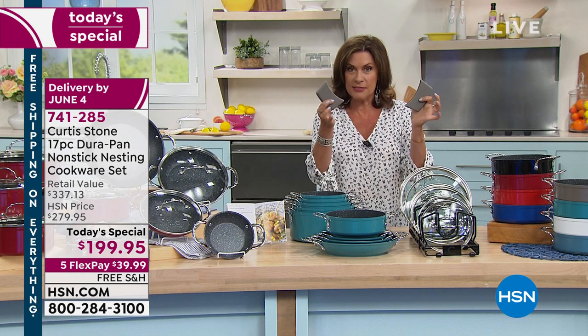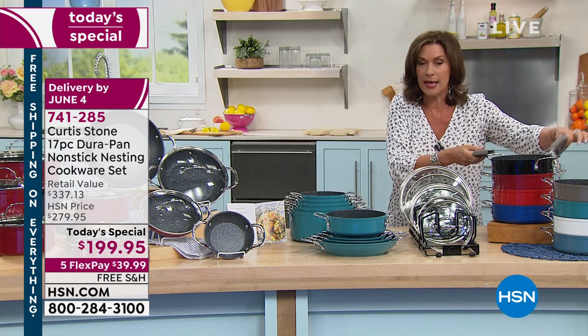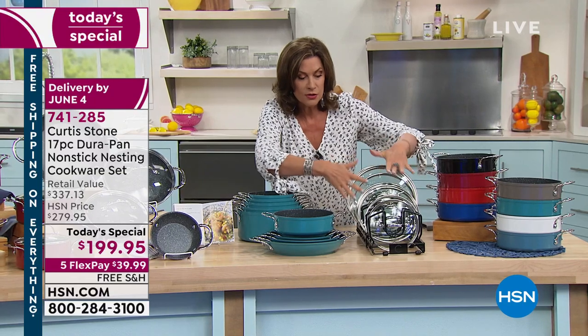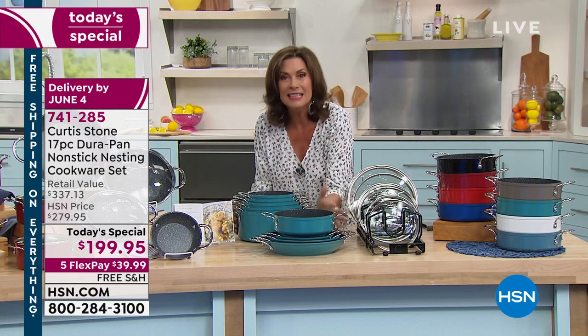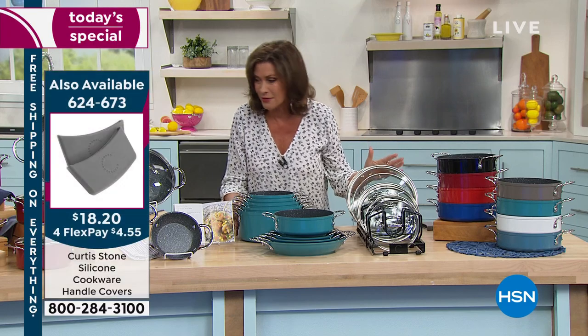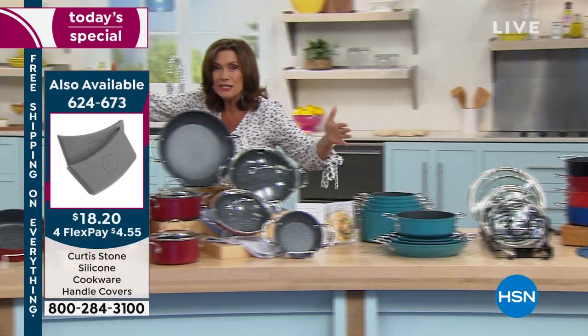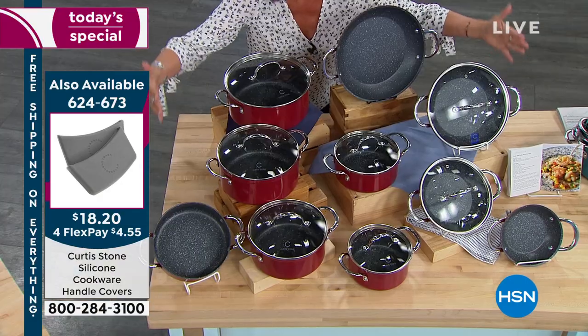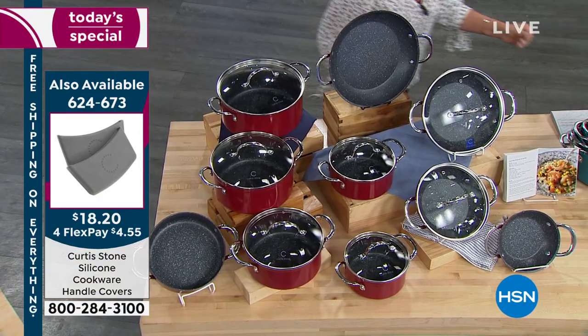If you want a couple of sets, do the free shipping. This is your before — these are your lids, this is the entire set: 17 pieces, our biggest ever. But this is what it expands to — this is your after, because it is a mega size, super-size set.